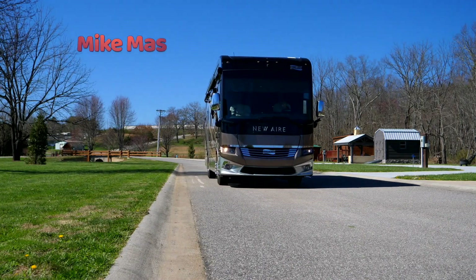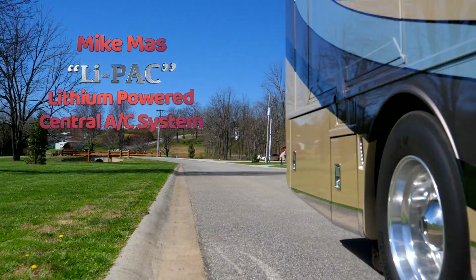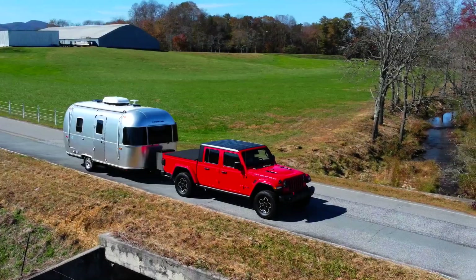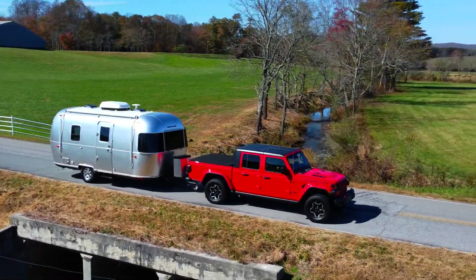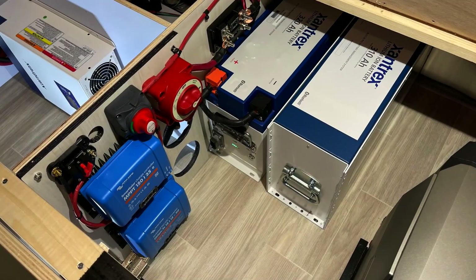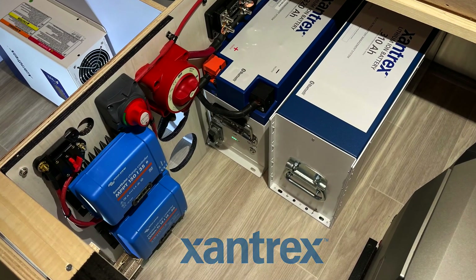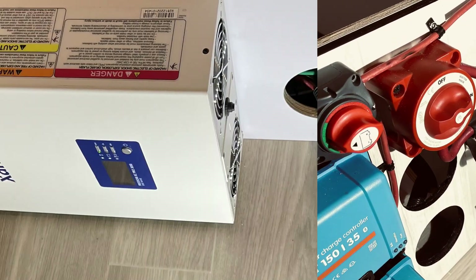Hey guys, it's Mike Mass from RVvolt.com with another of my series of RV Lithium Upgrades. In this segment, I'll outfit this beautiful Airstream Travel Trailer with two different Xantex lithium battery systems: a high-capacity 8,000-watt system and a more affordable 4,000-watt lithium system to show two different upgrade options.